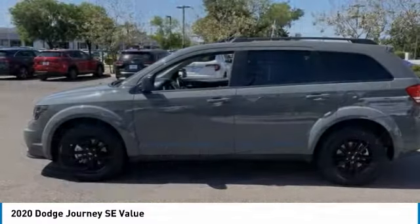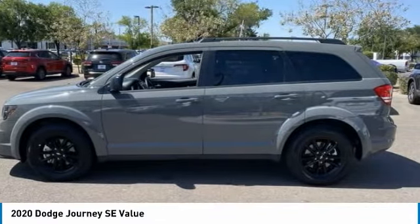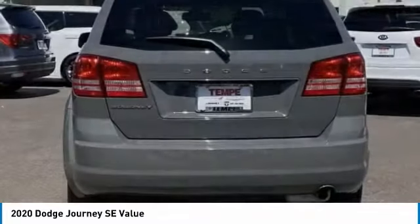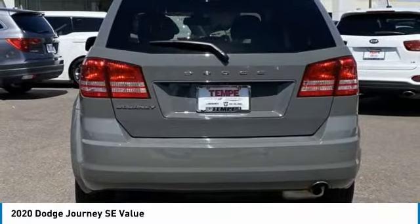Stop by and take a look at the 2020 Journey. Dodge Journey combines the practicality of an SUV with the comfort of a car, all while boasting a style all its own.